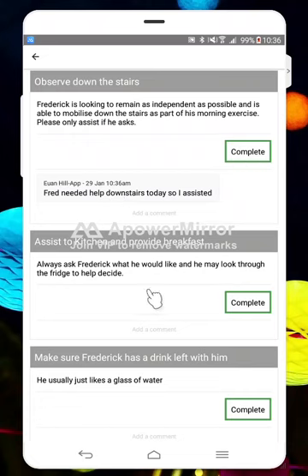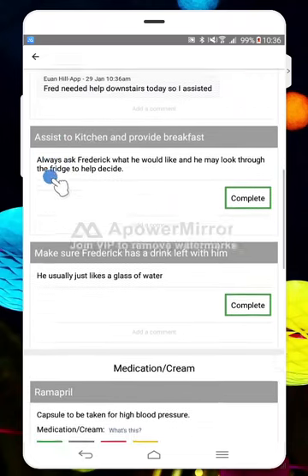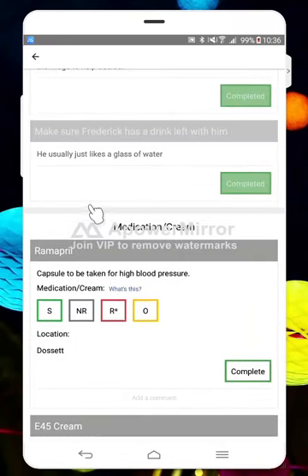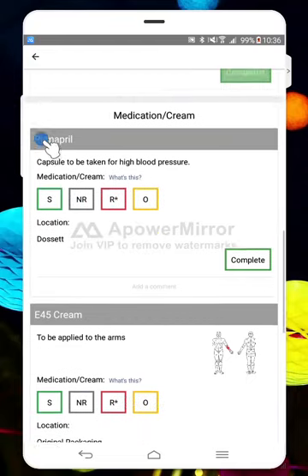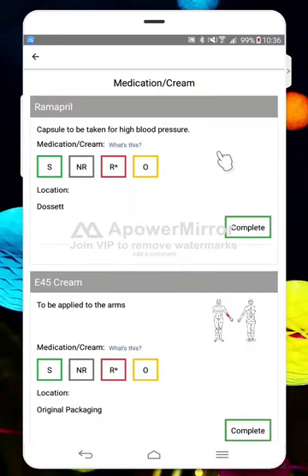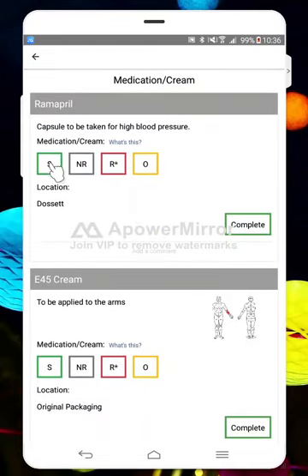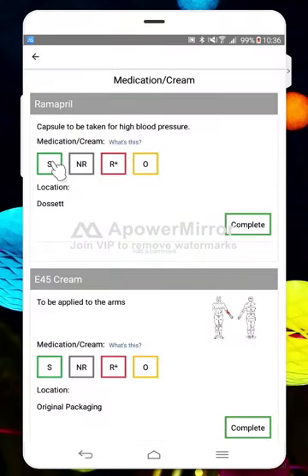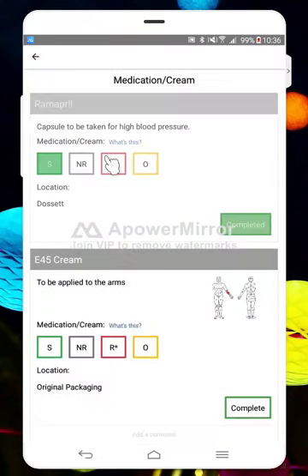We'll provide with breakfast and make sure he's got a drink left with him. Then we've got a MAR chart here as well. Your care organization will have decided what buttons are on here. If you ever forget what an abbreviation means, you can always just click 'what's this' and it brings up a key. Mine shows: supported, not required, refused, and other.